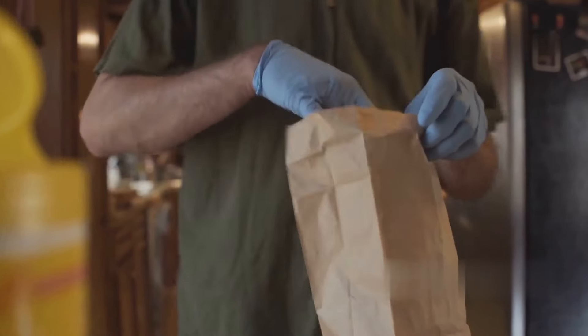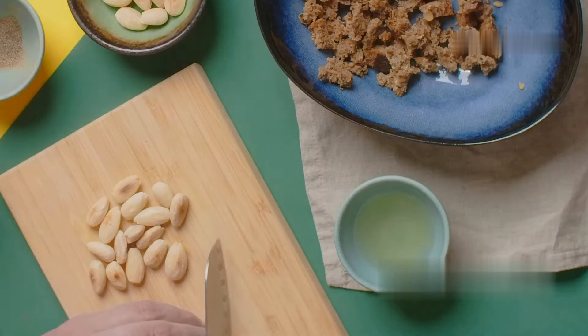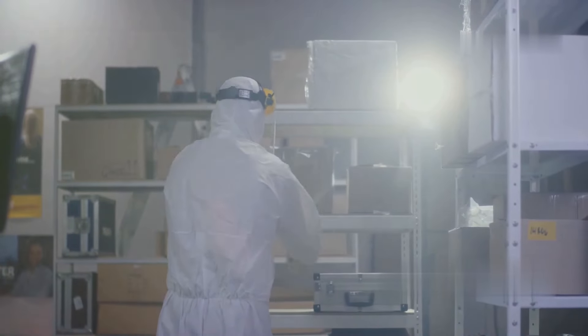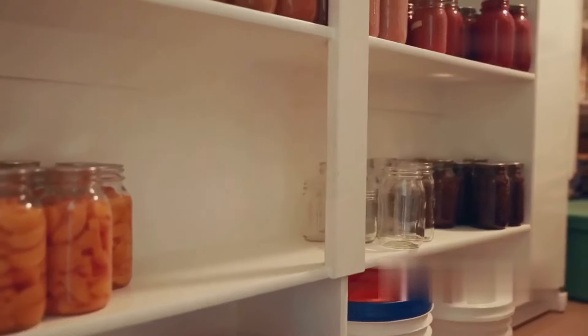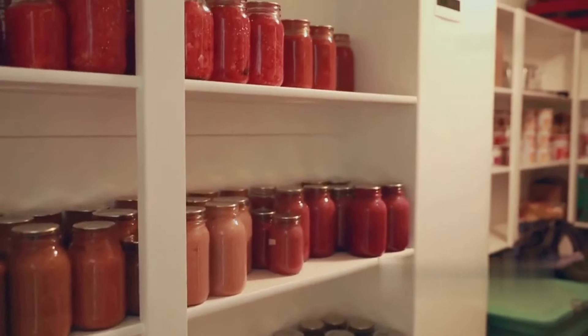Trust me, when the grid goes down, you're going to be thanking me for this one. They're super easy to prepare — just add some hot water, let it sit for a bit, and you've got yourself a hot meal. No need for cooking, no need for refrigeration, just pure delicious survival food. So do yourself a favor and stock up on some Mountain House freeze-dried meals.